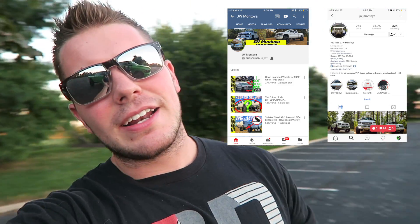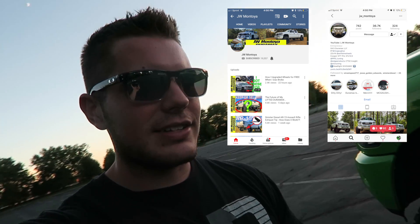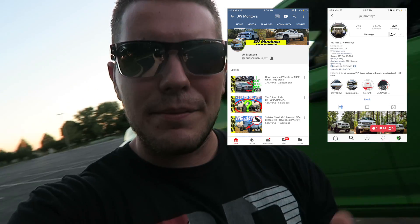Second shoutout — you guys don't know JW. Me and him have been talking on Instagram a lot. Super nice dude with a super cool Duramax. If you want to go take a look at him, he's got an Instagram and a YouTube. Both of those links will be in the top of the description below.